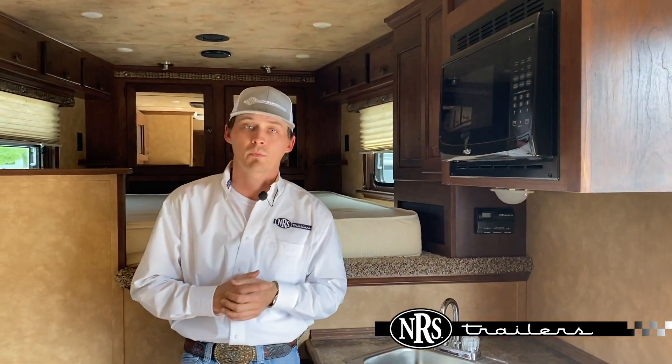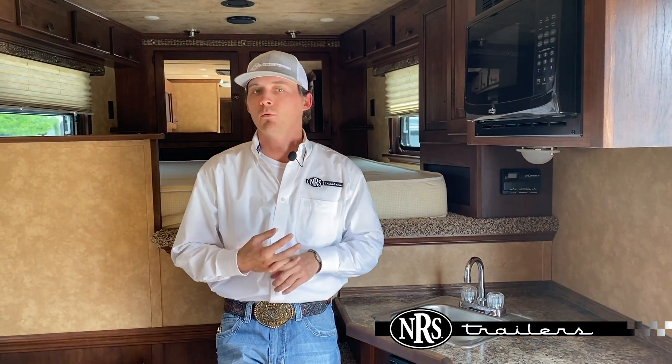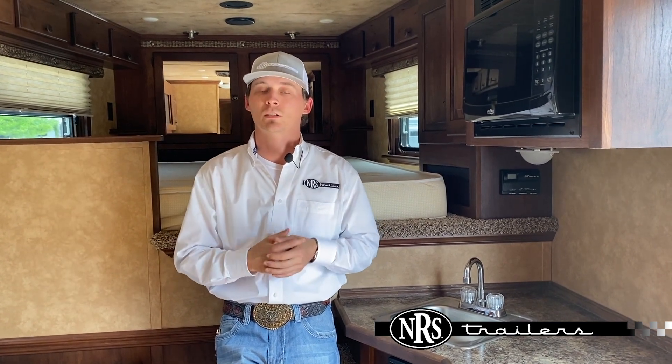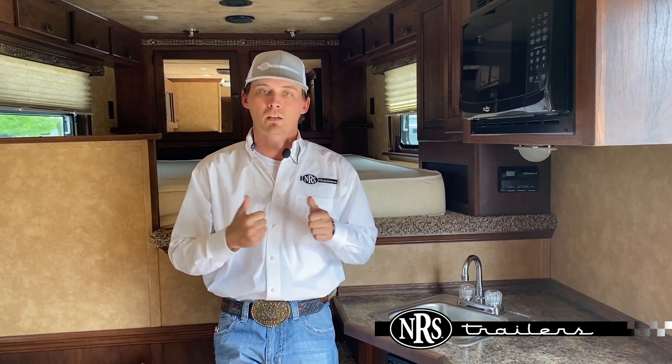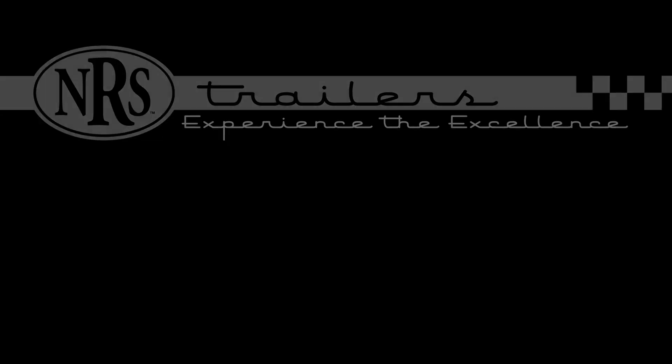This is just one of the other units that we've got here. Give us a call, you can text us, you can get on our website — many ways to shop. We've got six locations. Just give us a call, shoot us an email, we can get you on one of these great trailers. We'll see you next time.